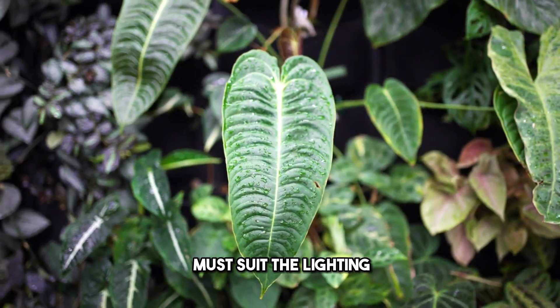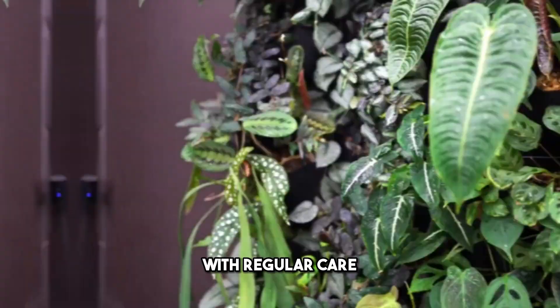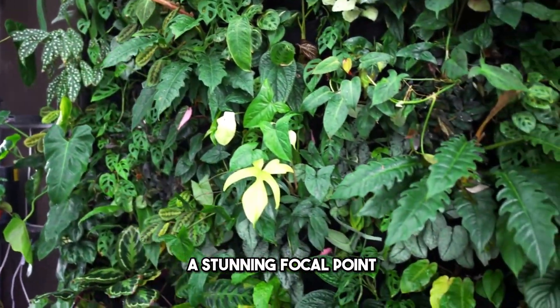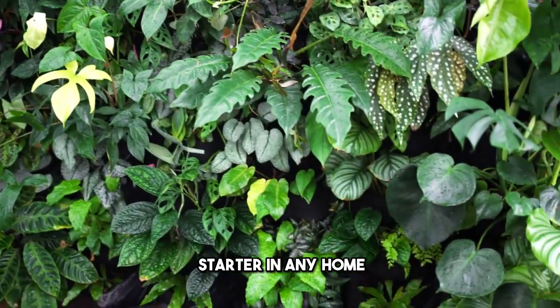The selection of plants must suit the lighting and humidity conditions of the room. With regular care and an appropriate watering system, this vertical garden can be a stunning focal point and conversation starter in any home.